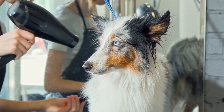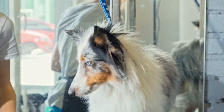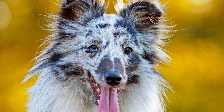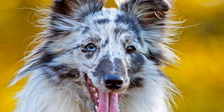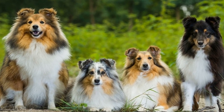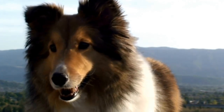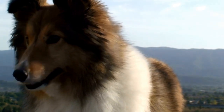Six: Gait and Movement. The Shetland Sheepdog is known for its smooth, efficient, and effortless movement. According to the breed standard, the Sheltie's gait should be smooth, light, and graceful, with good reach and drive. When viewed from the side, the front and rear legs should move in a straight line. Their agile and nimble movements make them excel in activities such as herding, agility trials, and obedience competitions.